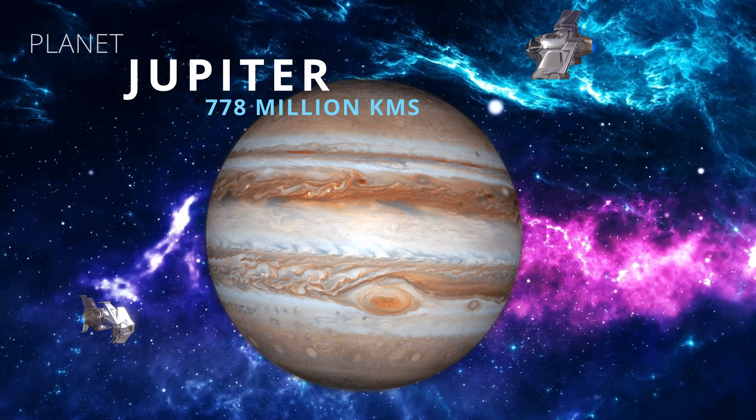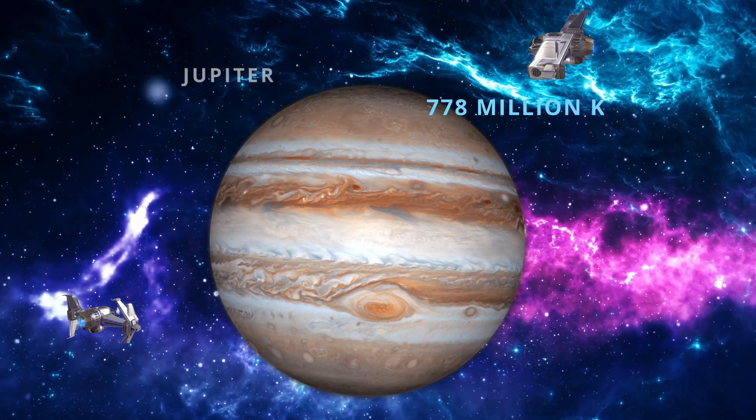Jupiter is so big that all the other planets would be able to fit inside it. Twice.